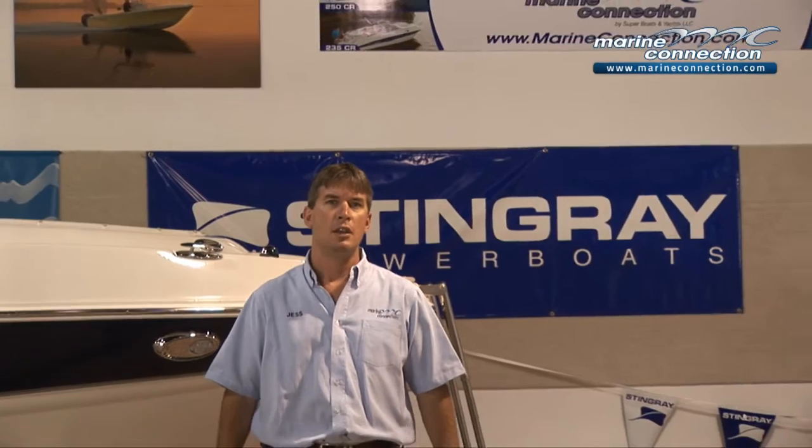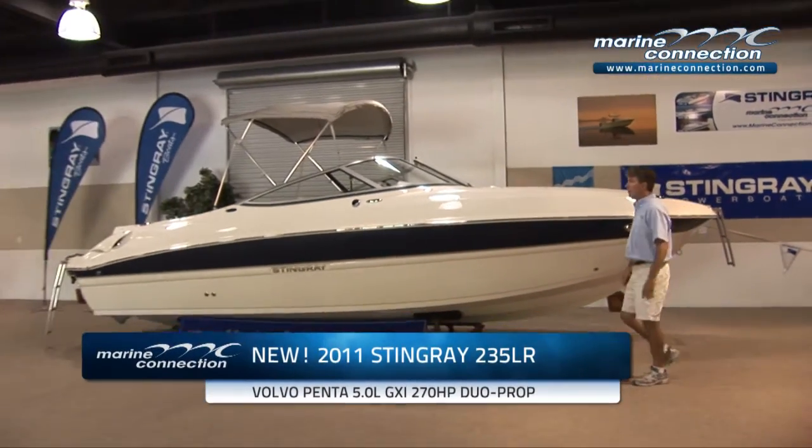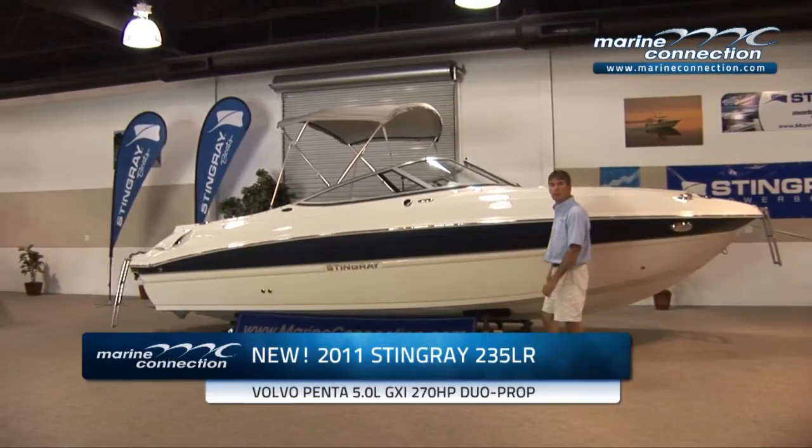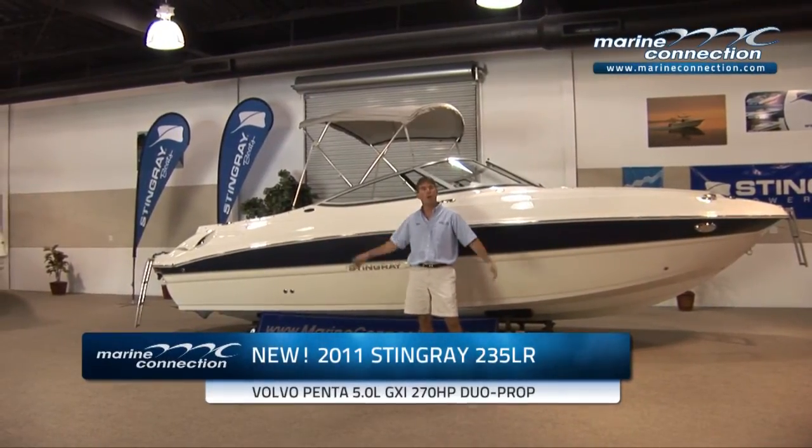Welcome to Marine Connection. My name is Jess. The boat we're going to show you today is a brand new Stingray 235LR. We are South Florida's largest Stingray dealer. As you can see, we're inside our air-conditioned showroom where we keep all our new boats.